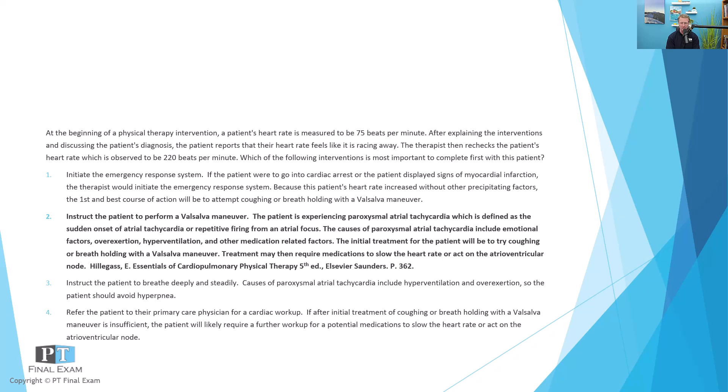Usually perform the valsalva for about 30 seconds, then recheck — you can do this a couple of times. If nothing is changing, then you start to think maybe there's some medication on board or another factor you're not familiar with, and at that point you would activate the emergency response system. So to recap: the patient is showing signs of paroxysmal atrial tachycardia, also known as supraventricular tachycardia, where an atrial focus causes excessive beating and tachycardia. If the heart rate jumps up for no known reason, try to push it back down with the parasympathetic nervous system via valsalva.